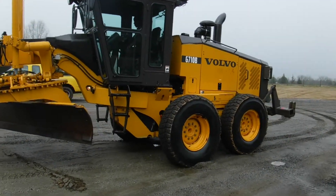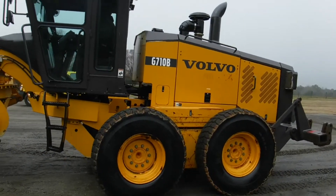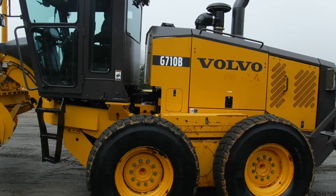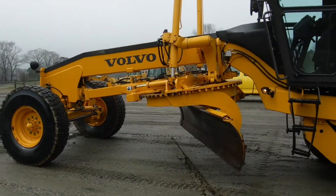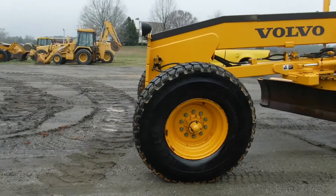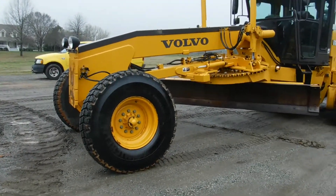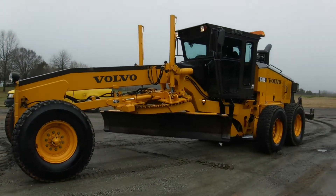Tractor swivels like it should from the center point, and it's tight. This tractor is very tight. Front wheel is leaning in. I think this is one of the cleanest motor graders of any kind that we've had in a long time.